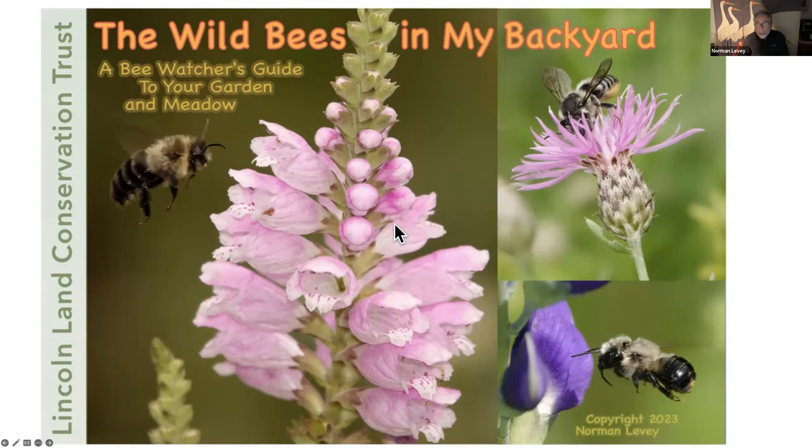Thank you, Brynn. I'm going to make my usual disclaimer: I'm not a bee taxonomist. I'm presenting this as a bee watcher. Bee watching is a little like bird watching, but with a difference, as you'll see.